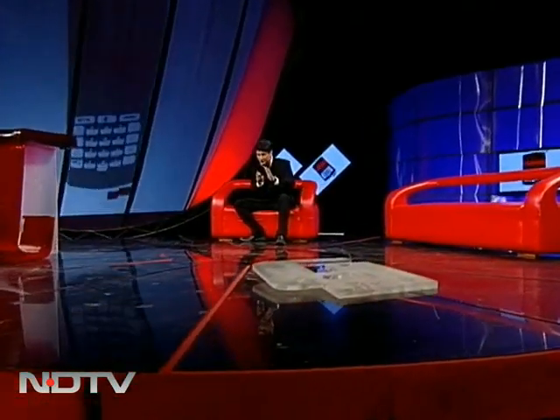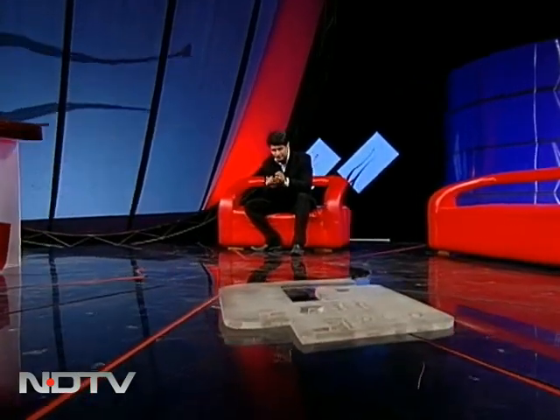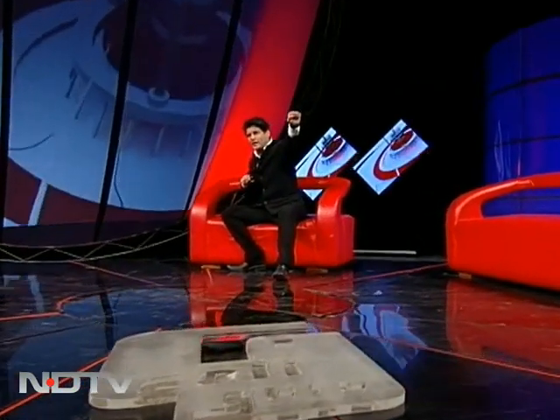They say sometimes action speaks louder than words, so I'm going to shut up and tell you all by action. Here we go. I did this last time also, and I told you that if Superman ever had a phone, then Micromax thinks this should be his phone — a super phone.